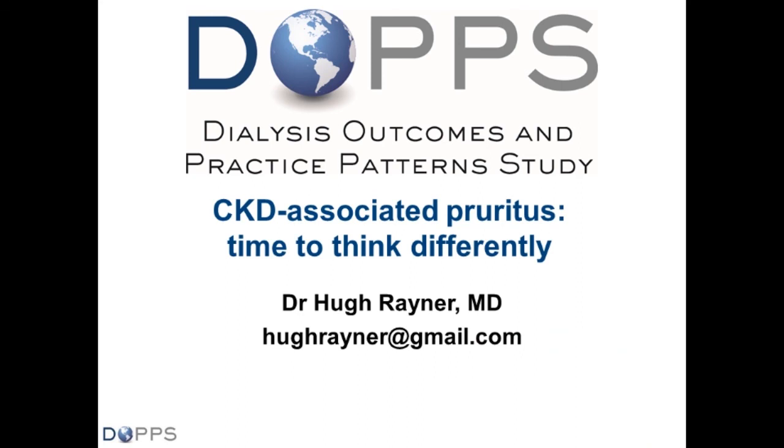Moving on to our next topic, Hugh Rayner is a nephrologist and DOPS country investigator from Birmingham, U.K., and has been a great contributor to DOPS both in the UK and internationally since DOPS launched there nearly 20 years ago. Hugh has been a real proponent of listening to patients and ensuring we do our best to meet their needs. With this in mind, pruritus is a very important topic, and I'll pass the microphone over to Hugh.